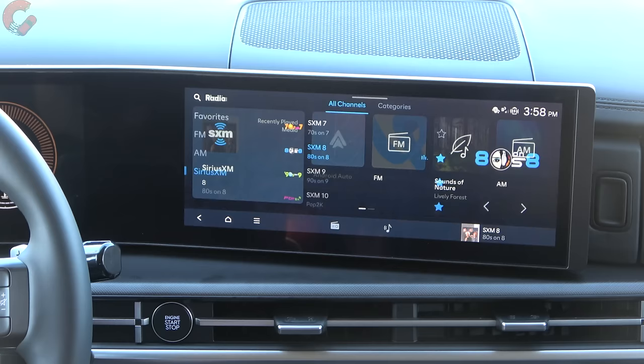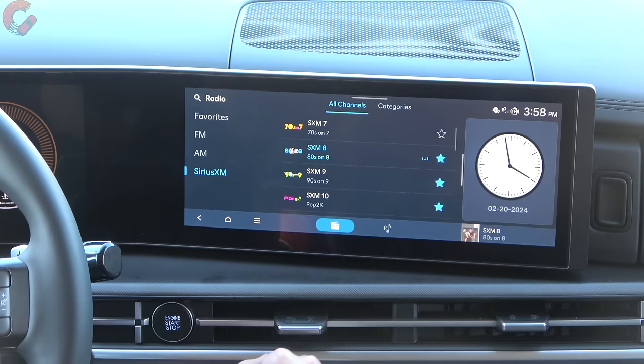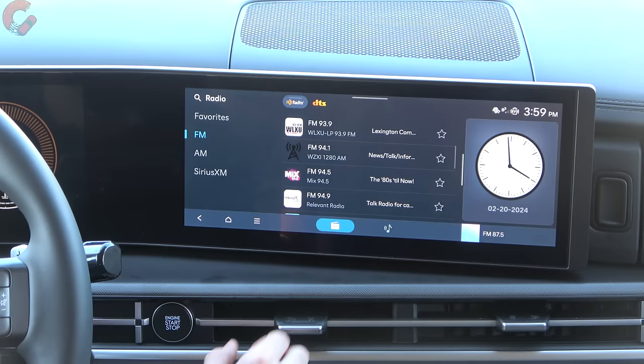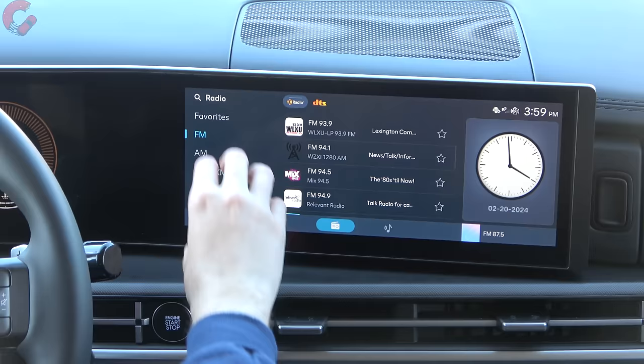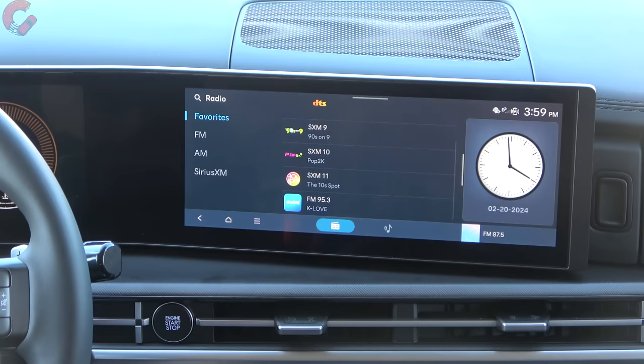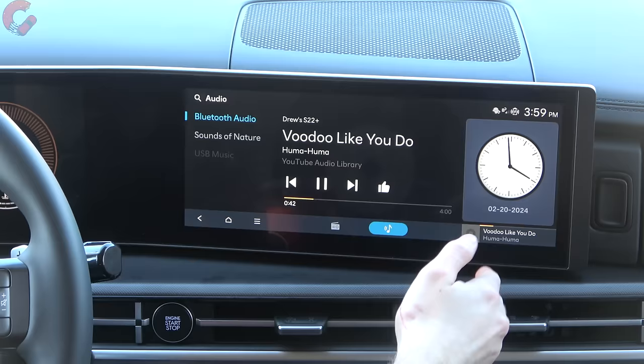Clicking into satellite radio, you have a big channel list and can search by different categories. There's also a favorites menu for quickly selecting between favorite stations. This is a combined favorites list — so if you have Sirius, AM, and FM favorites, they all appear in one universal favorites section, letting you bounce back and forth between XM and FM. Opening Bluetooth audio shows your song playing with a split screen layout with additional information on the side.